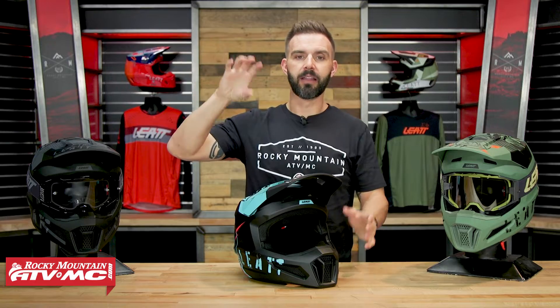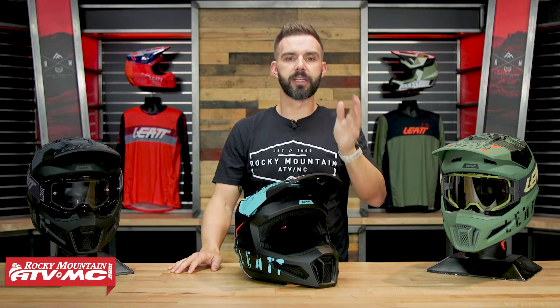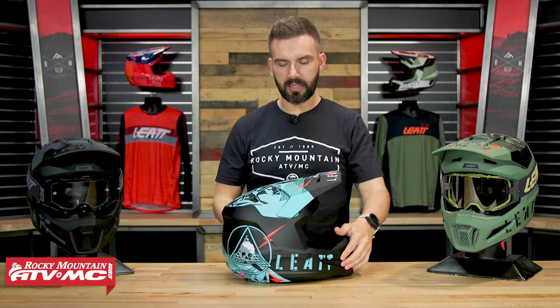Props to Leatt for making a helmet in that price range that is so lightweight. What's also nice about the 2.5 is that they're still using their 360 Turbine technology — we'll talk more about that later. They've been using it in all their helmets for years, including their 9.5, 8.5, and premium helmets, and they've taken that technology and put it into the 2.5. Their lineup includes the 2.5, 3.5, 7.5, 8.5, and 9.5, and I'll talk about the differences between them to help you decide which might be best for you.